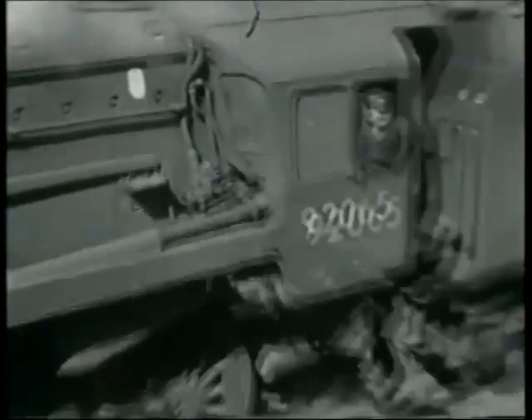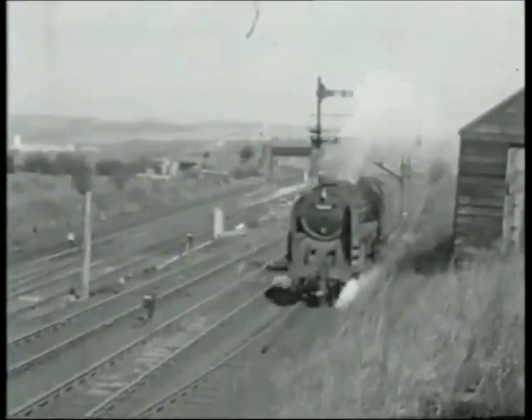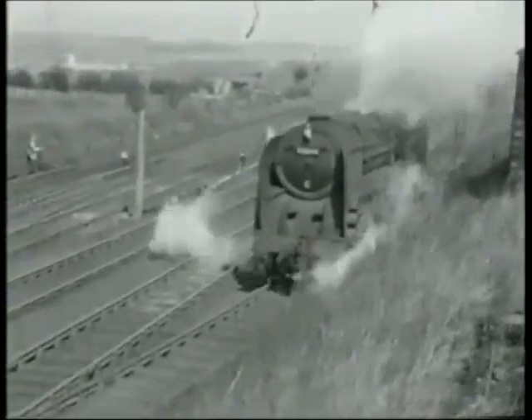The principal problem was the 9-mile climb from Austen through Anfield Plain, with its gradients of between 1 in 65 and 1 in 35.